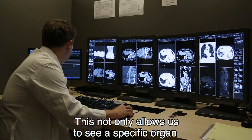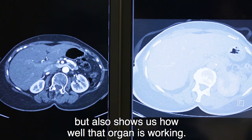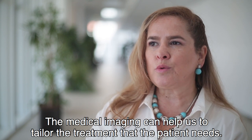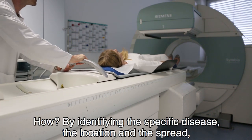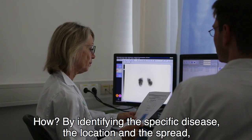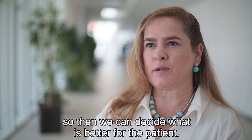This not only allows us to see a specific organ, but also shows us how well that organ is working. Medical imaging can help us to tailor the treatment that the patient needs — by identifying the specific disease, the location, the spread, so then we can decide what is better for the patient.